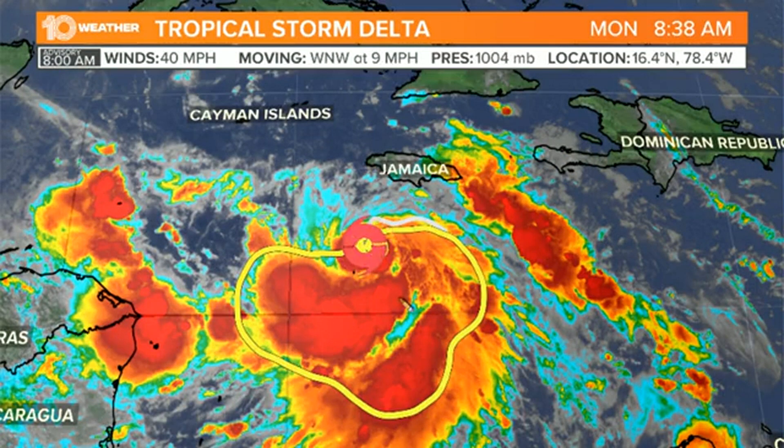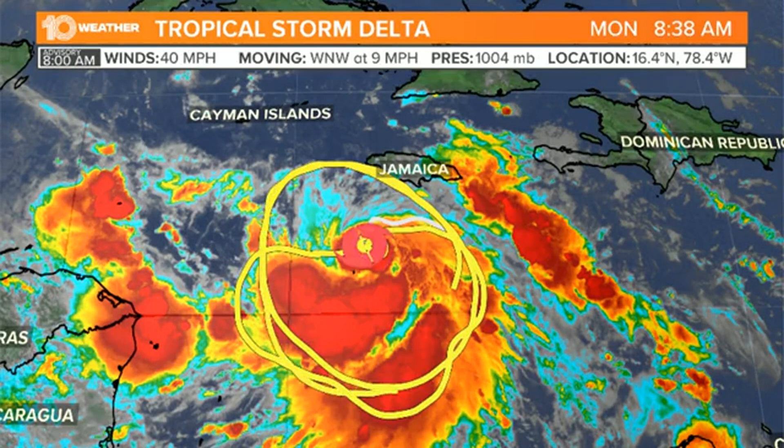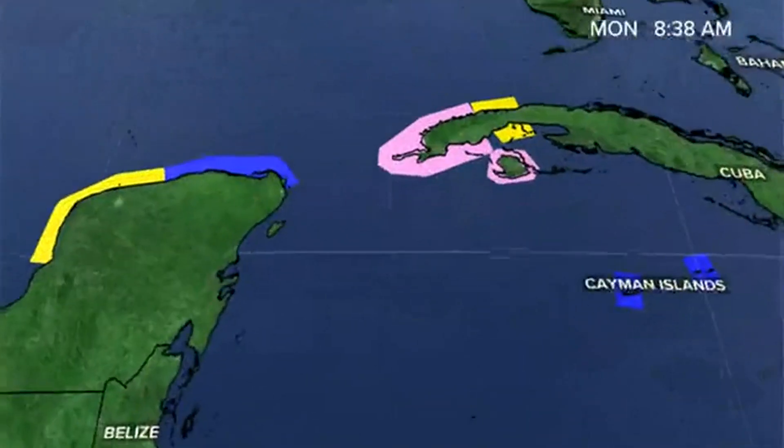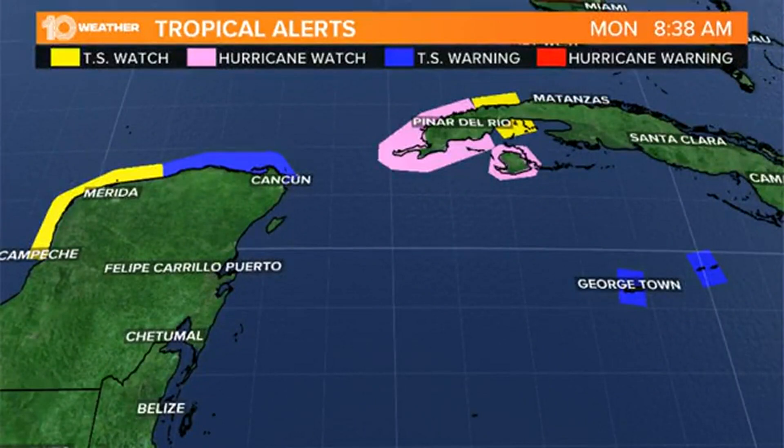Eventually I think this is all going to start to fill in and we'll see the whole system align a lot better over the next couple of days. As it begins to align and start to track to the north and west, that's when we're going to begin to see strengthening that could eventually have it become a hurricane as it moves into the Gulf of Mexico into Wednesday morning, and then potentially a Category 2 hurricane as we get into the mid and second half of the week.